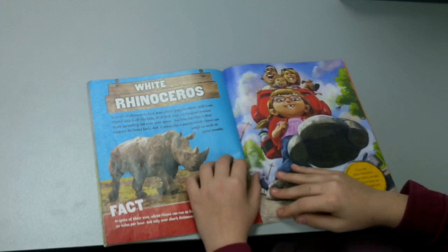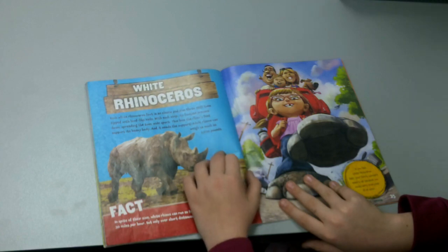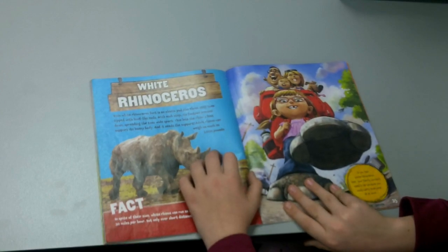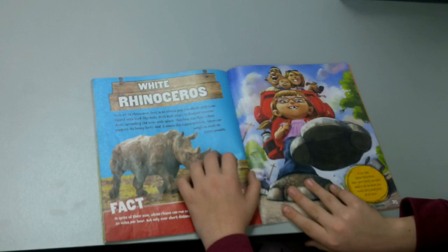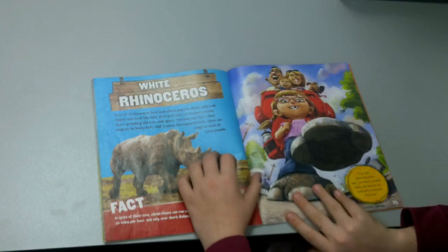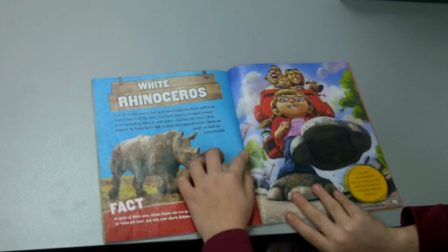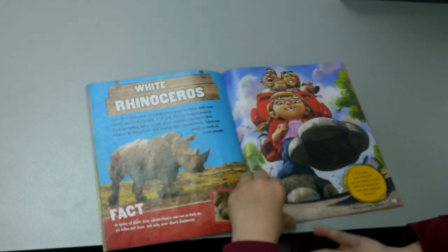White Rhinoceros. Each white rhinoceros foot is a large pad plus three stout toes tipped with hoof-like nails. With each step, the foot pad presses down, spreading the toes wide apart. This lets the rhino's feet support its heavy body — and it needs the support, since an adult rhino can weigh as much as 7,000 pounds. If you had white rhinoceros feet, your family wouldn't need a car because you could carry everyone all at once.